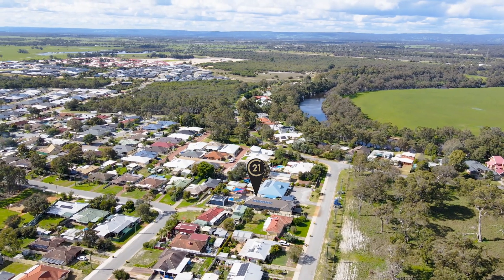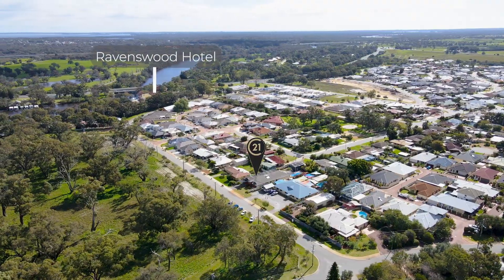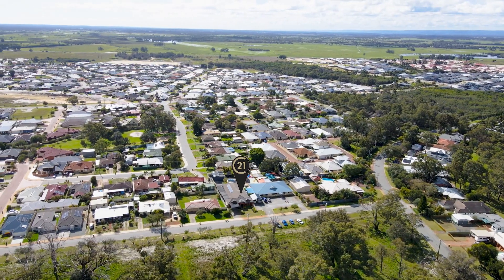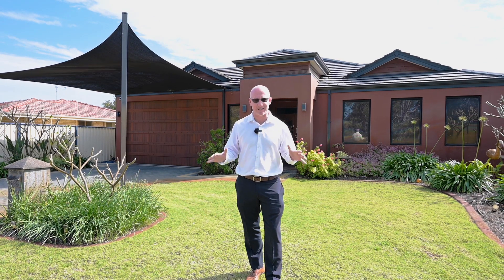The beautiful suburb of Ravenswood, located on the banks of the Murray River with its iconic pub and surrounded by nature, plays host to some of the best properties in all of the Peel region. And this wonderful home located right here at 7A Lloyd Avenue in Ravenswood is exactly one of those homes. Let's duck inside and check it out.